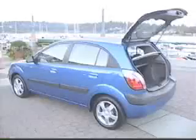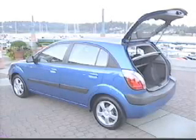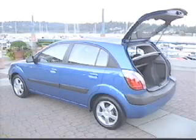Are you in the market for an econo car to get you from point A to point B in style, with superior fuel economy and room for your friends? Then Kia has just the car for you — the Rio.